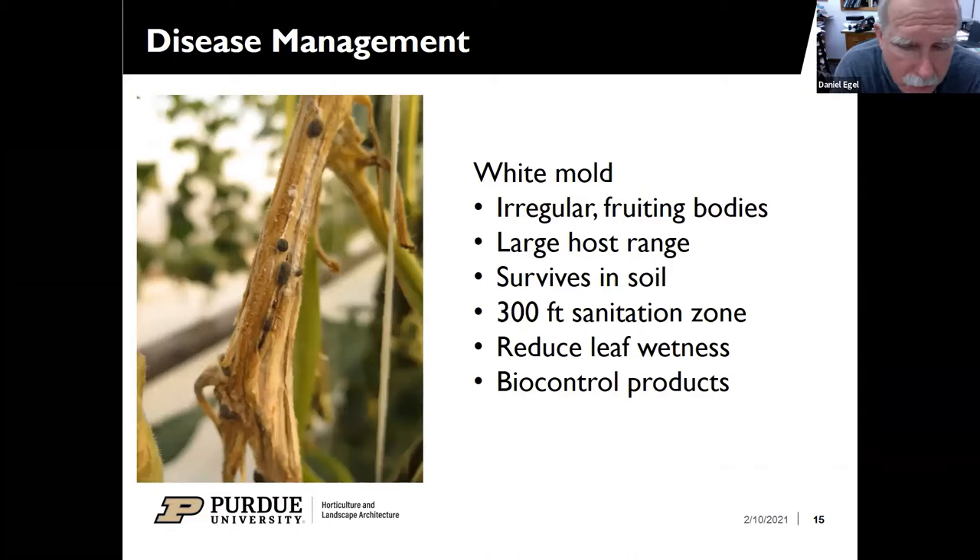White mold is one we've seen in greenhouse conditions. You see irregular fruiting bodies and a woolly-looking white appearance on the stem, causing the rest of the vine to die back. It has a large host range including tomato and is more common in high tunnels or greenhouses than out in the field. The small dark bodies survive in the soil, grow up into very small mushrooms, and spores can blow 300 feet. If you take those vines and place them outside your greenhouse, you'll get mushrooms and spores will blow in next spring. Reducing leaf wetness is important, and there are biological control products discussed in the extension bulletin.